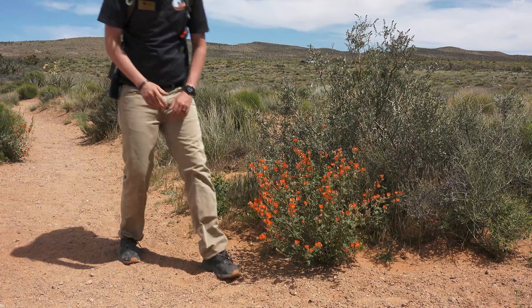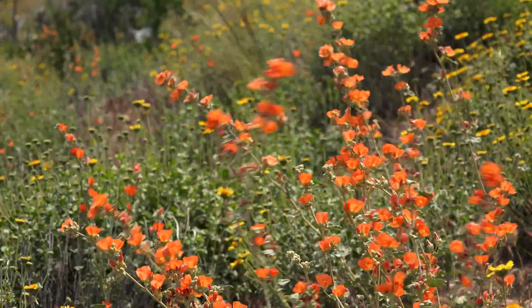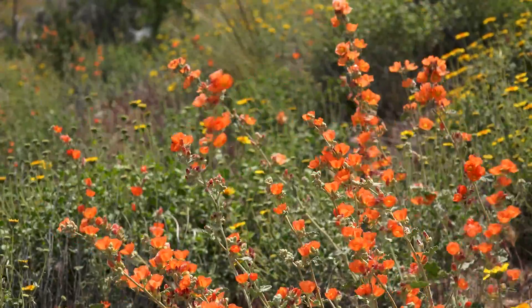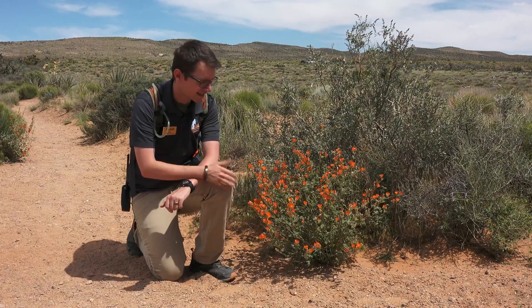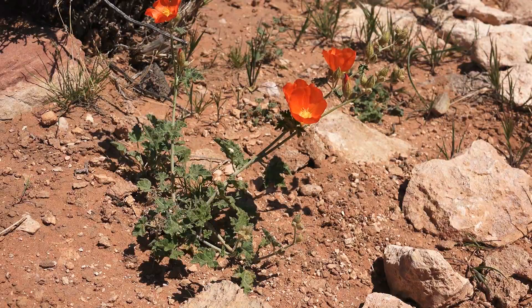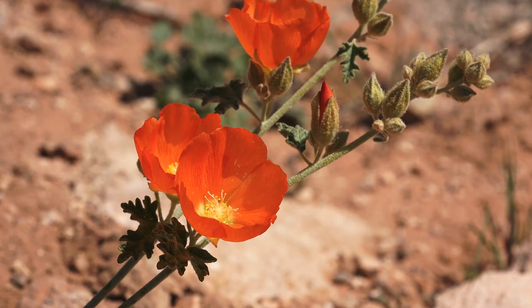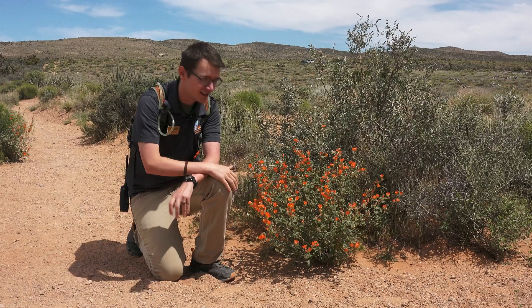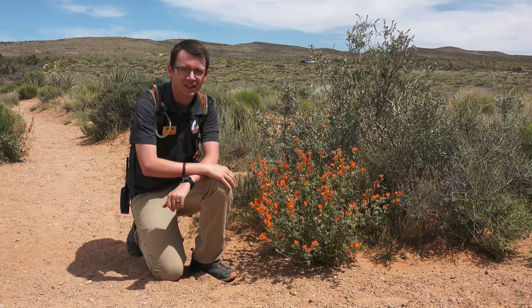Right over here we've got some beautiful globe mallow flowers — you can see the bright orange color of the petals. This is also called 'sore eye,' its second name. If you touch the plant, it has little fine hairs that help reflect sunlight to cool it down, but if you touch your eye after touching the plant, you end up with a sore eye. So enjoy the globe mallow, but definitely don't touch it.